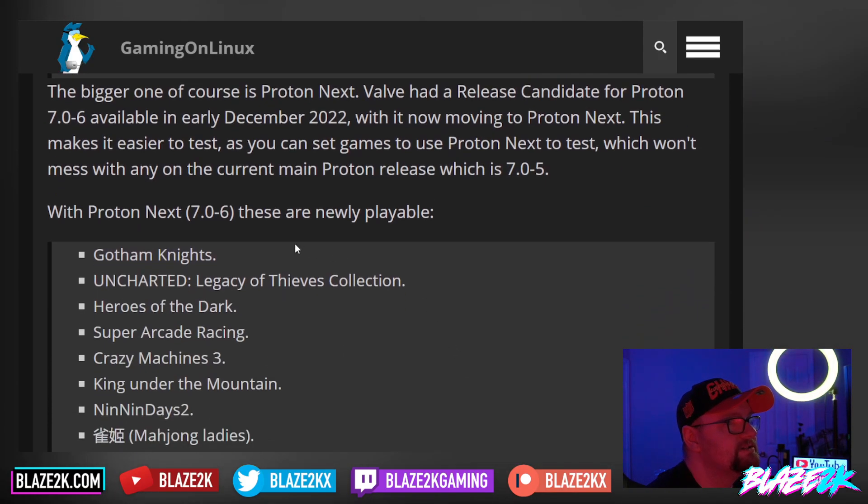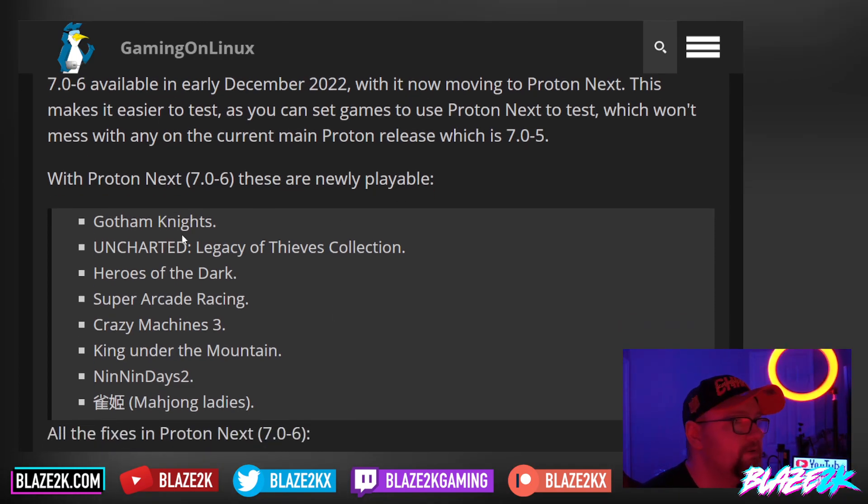With Proton Next 7.06, these are the newly playable titles: Gotham Knights, Uncharted Legacy of Thieves Collection, Heroes of the Dark, Super Arcade Racing, Crazy Machines, King Under the Mountain, Nin Nin Days 2, and Mahjong Ladies.